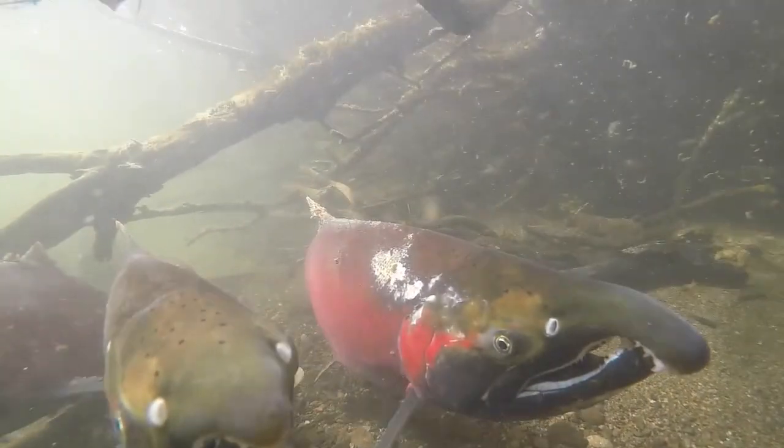Coho salmon have an average lifespan from 2 to 4 years. They can grow up to 38.5 inches and weigh between 5 to 12 pounds.